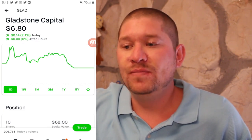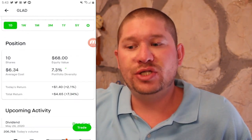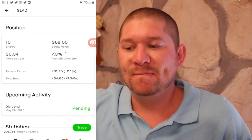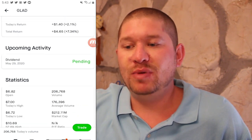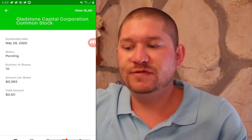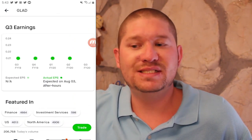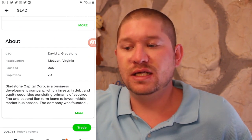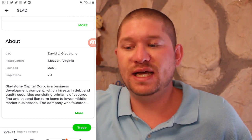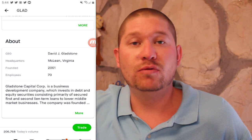Next up is GLAD or Gladstone Capital, currently at $6.80. I own ten shares at an average cost of $6.34 for a total return of 7.34%. I have a pending dividend for May 29th of 65 cents. It has steady earnings per share of around 21 cents. It is a business development company which invests in debt and equity securities, primarily secured first and second lien term loans to lower middle market businesses.